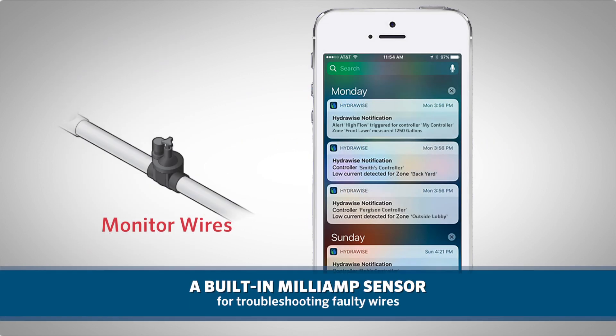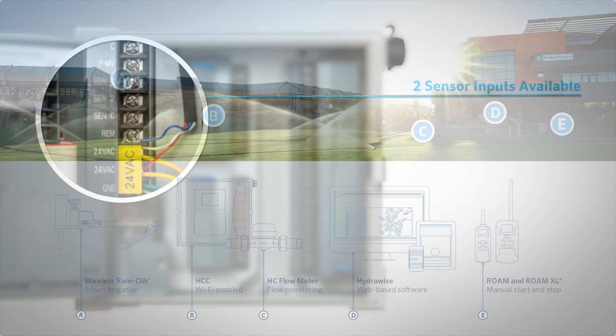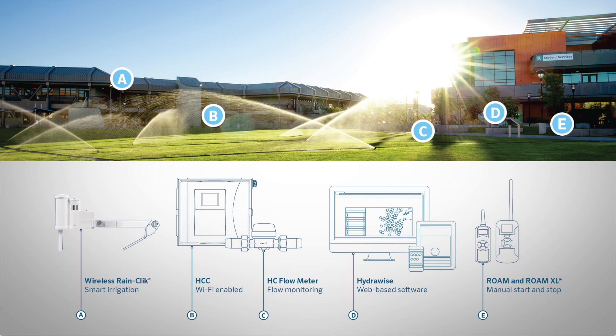With a built-in milliamp sensor, troubleshooting faulty wires is a breeze. Also, with two sensor inputs available, users can easily install an on-site rain-freeze shutoff sensor, as well as an HC flow meter to accurately monitor and report data, prevent wasted water, and avoid damaged landscapes.